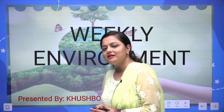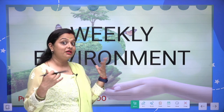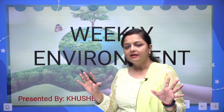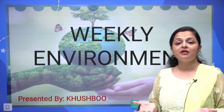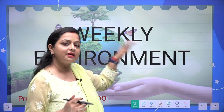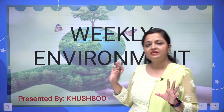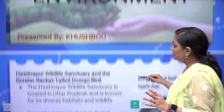Hello everyone, welcome to the channel. In this session we are going to cover weekly environment and ecology-related topics. Some topics we have covered in news analysis are also included here as revision. We will be covering the period from 3rd July to 8th July, and all environment and technology-related topics from that period are included.